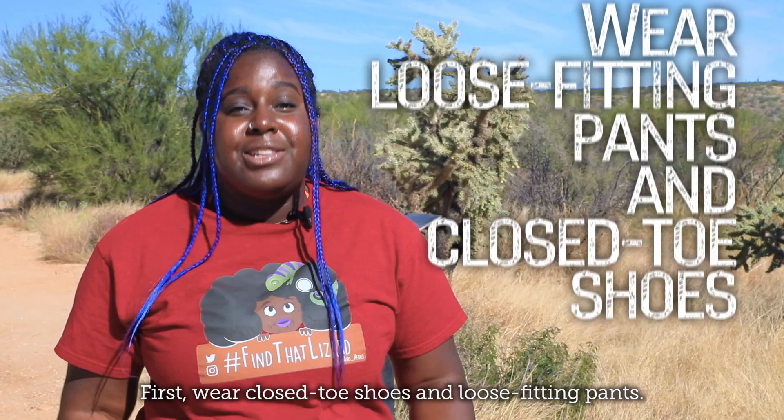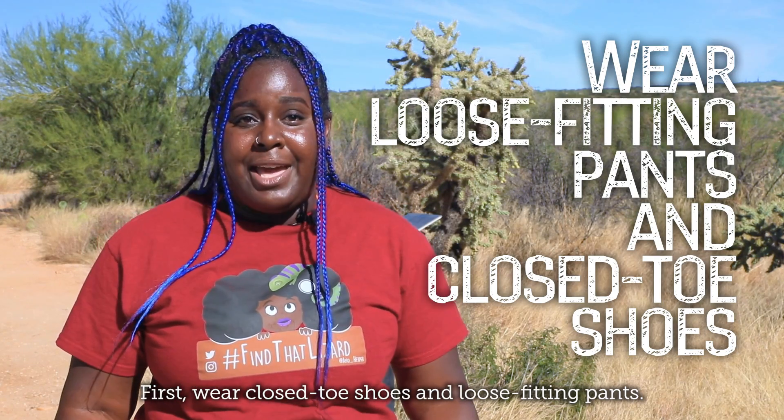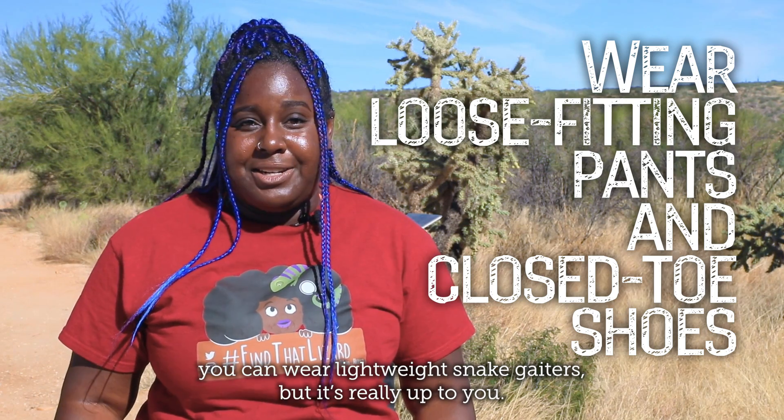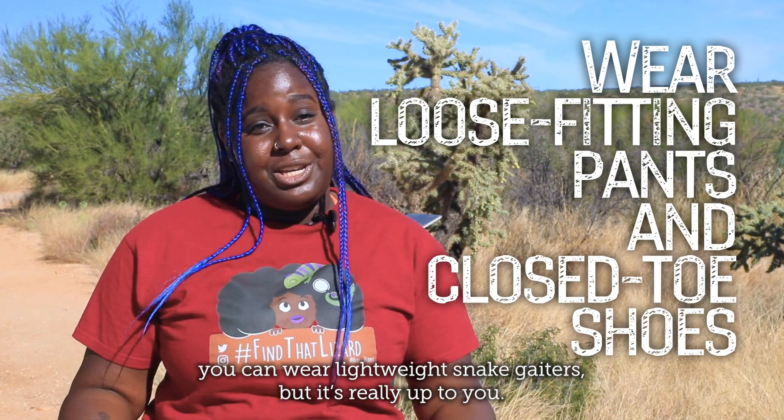First, wear close-toed shoes and loose-fitting pants. But if you're really concerned about snakes, you can wear lightweight snake gaiters. But it's really up to you.